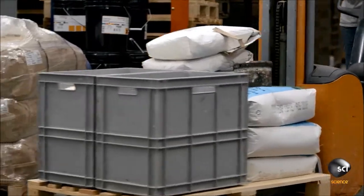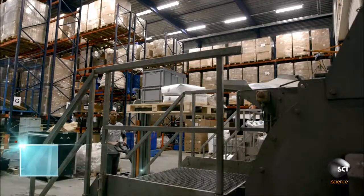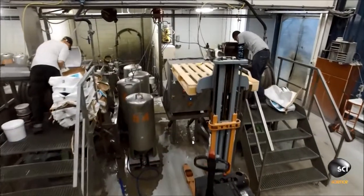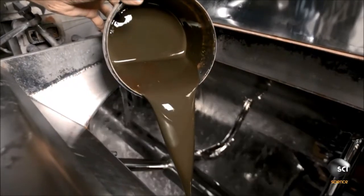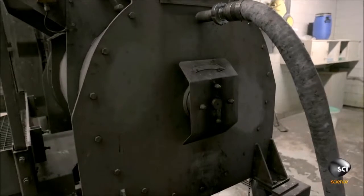The first step in creating the biodegradable packaging is to make a slurry. A worker pours potato starch, color, paper fiber, preservatives, and water into a mixer. The ingredients blend for about 30 minutes until they form a slurry paste.